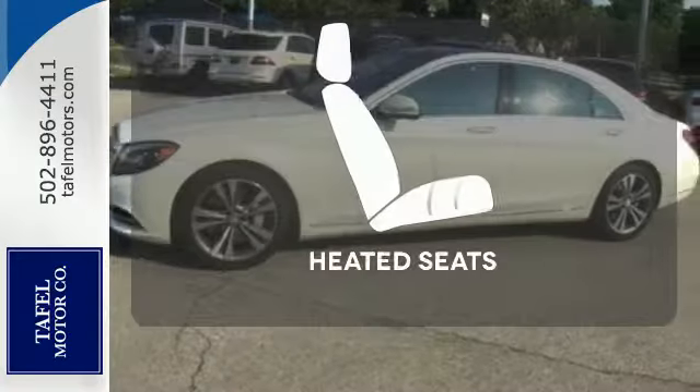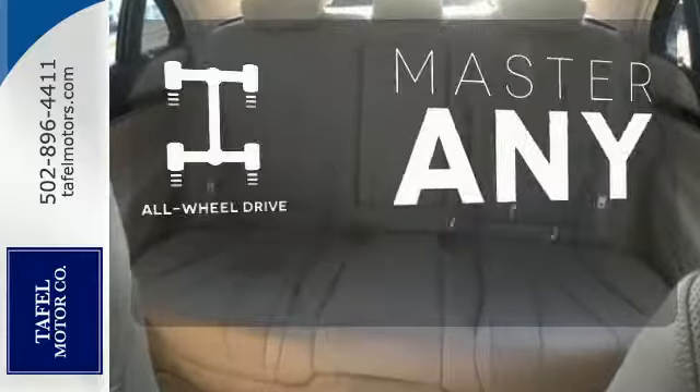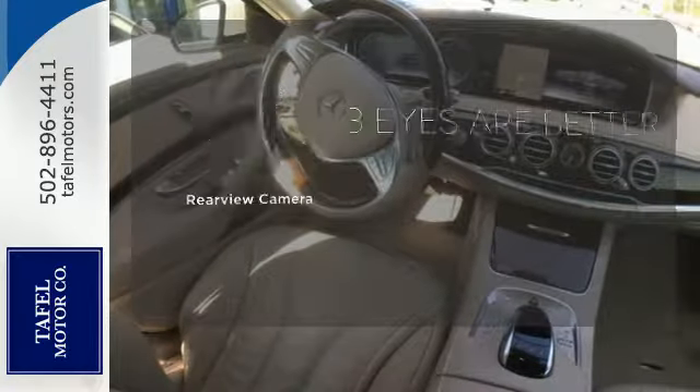The Airmatic suspension cradles you and your passengers for the entire journey. The heated seats keep you comfortable no matter how cold it is. Control the road with all-wheel drive. The backup camera gives you a clear picture of what is behind you.